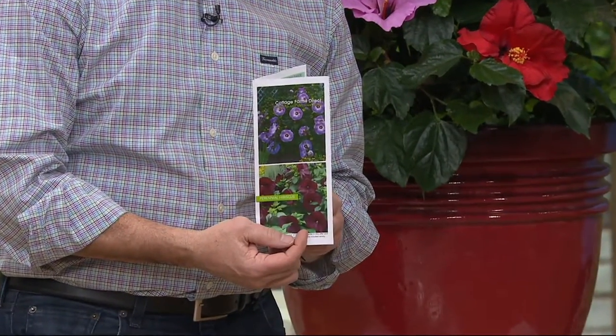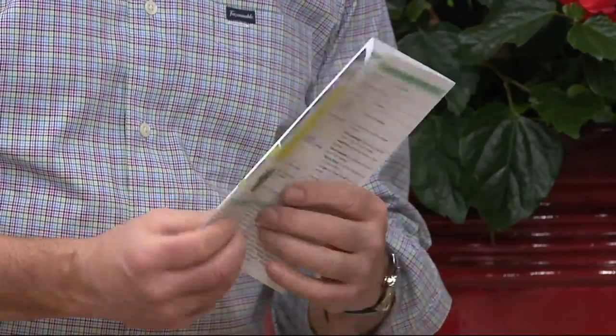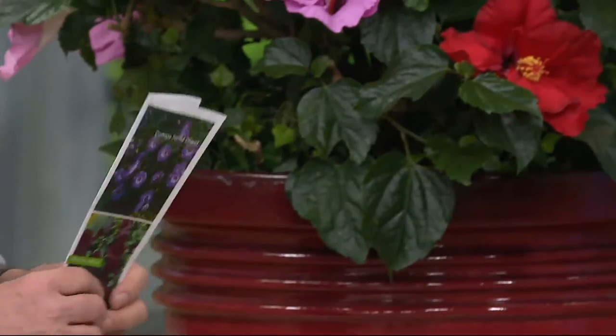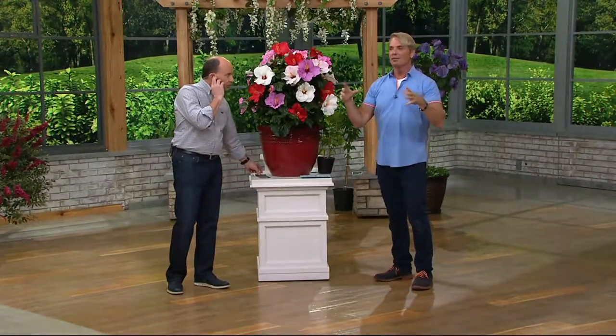You're going to receive a growing guide with each plant you order from Cottage Farms on QVC — it tells you when and where to plant. Plant these in as much sun as you can give them; they love the sun. Did you know they're in the same family as okra?